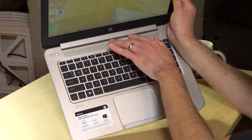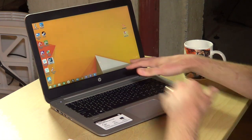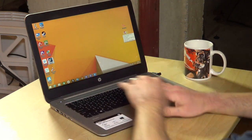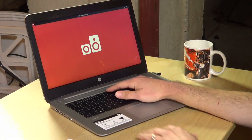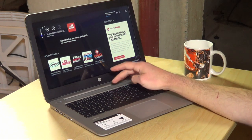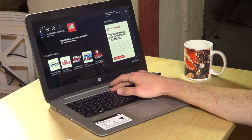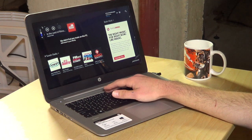It does also have Beats Audio on board. This is something that is showing up on all of HP's consumer products lately. Won't be there for much longer because Apple bought Beats, but in the interim it is there. This has four speakers on board. They're probably all in the speaker grill on the top, and it sounds okay. It is rather loud because you do have four speakers, but the sound is on the tinny side.